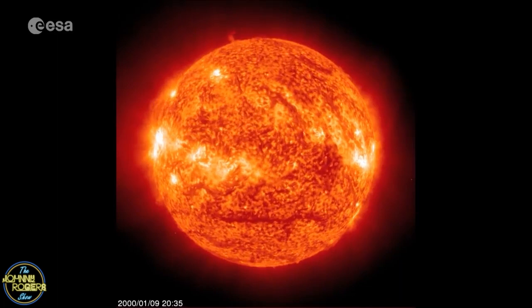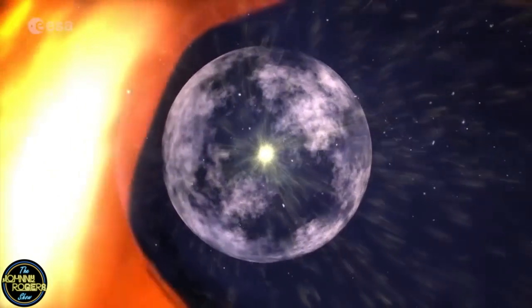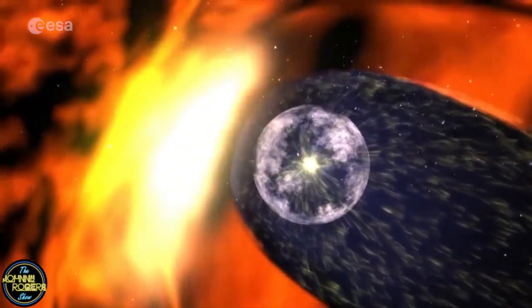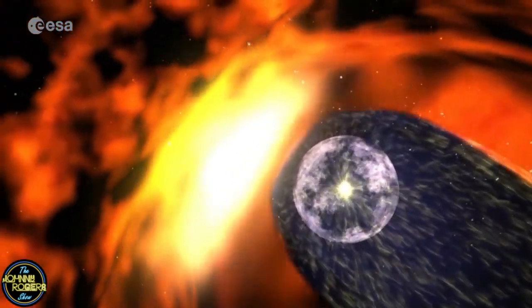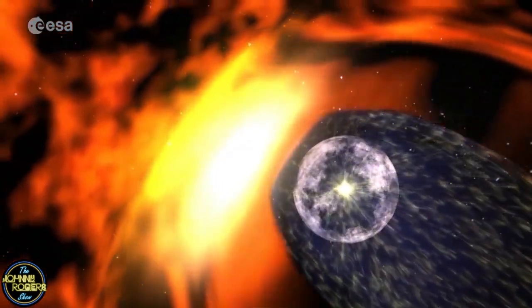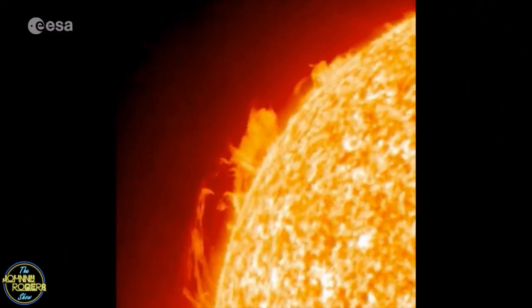But hold on — what exactly is a coronal hole and should we be worried about this one? First things first, coronal holes are fairly common, but they usually appear toward the poles of the Sun where their winds are spewed into space. But as the Sun is gearing up to a peak in activity, which happens about every 11 years, these holes are more likely to appear near the equator of the Sun. And that's exactly where this new giant coronal hole is located.